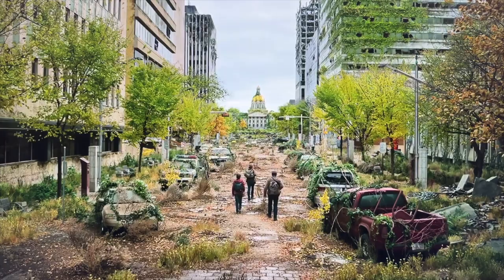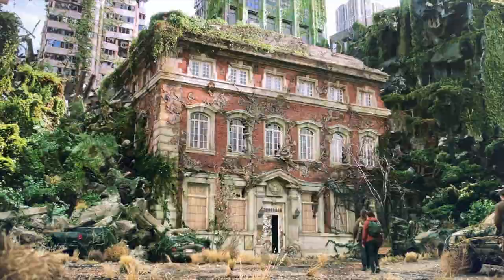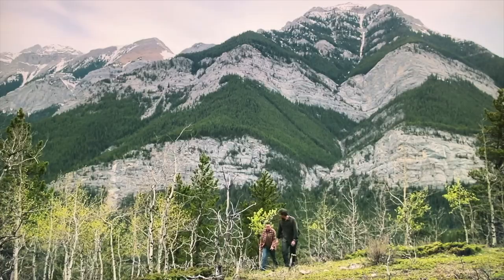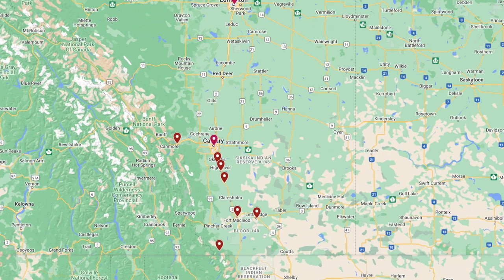The Last of Us season one was filmed in our home province of Alberta, and it's become a pretty big deal here because not only does it showcase so much of the province and its beauty, but it's also the largest production in Alberta's history. It was shot pretty much all over the province, but significantly here in our home city of Calgary, as well as in the mountain regions around Canmore — and as far south as Nanton, Fort McLeod and Lethbridge, and even as far north as Edmonton. We focused on the best locations you can actually visit, since some sets were built just for the show and torn down after.